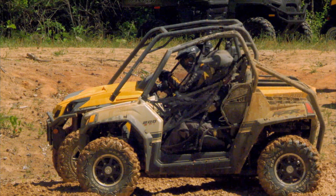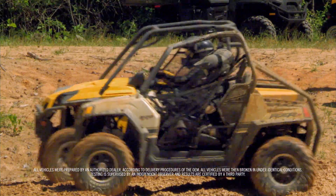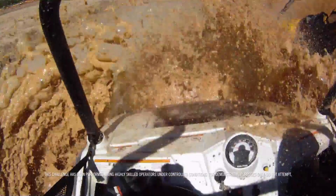What happens when you take a stock Can-Am Commander XT and put it to the test in a professional mud racing pit? We're about to find out.